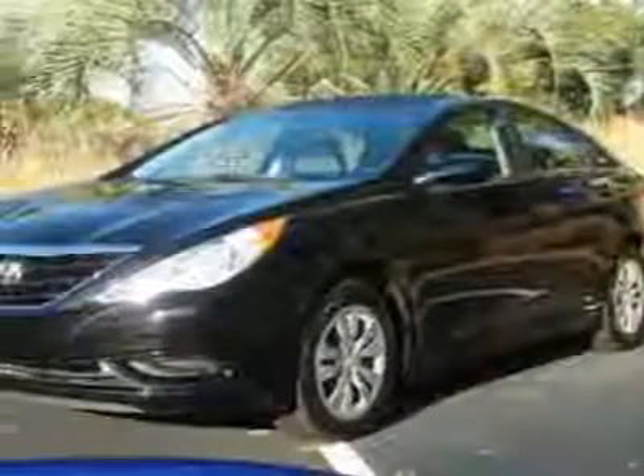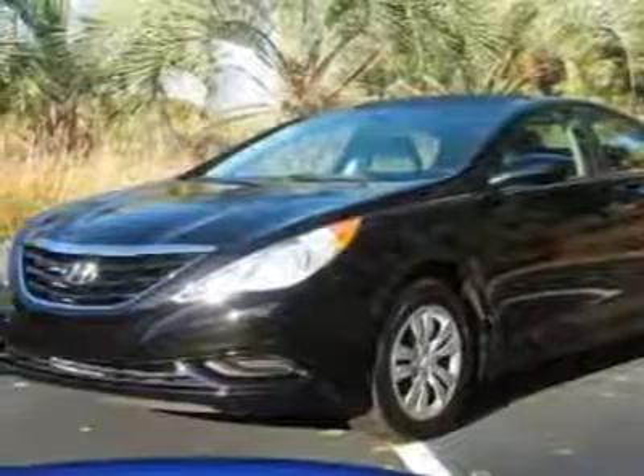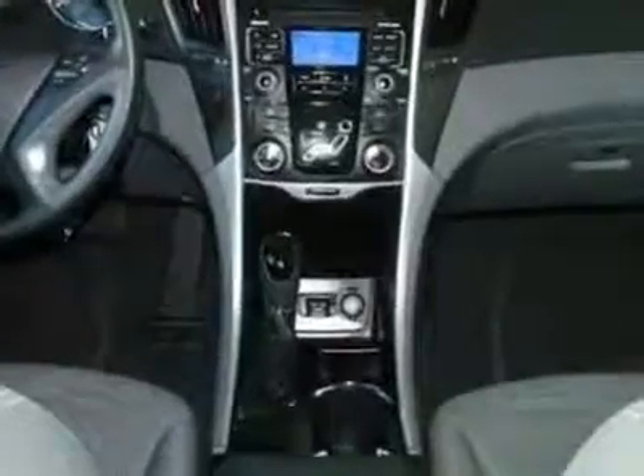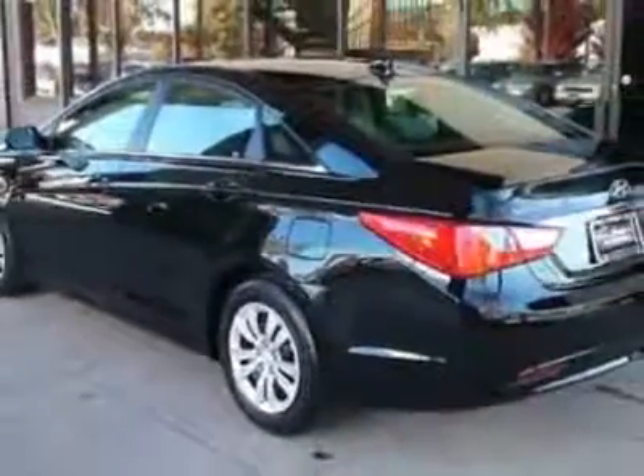Look at this certified pre-owned 2011 Hyundai Sonata. Carfax has certified the Sonata as having one owner. This Sonata has just under 25,500 miles. For your protection, a warranty is available for this vehicle.